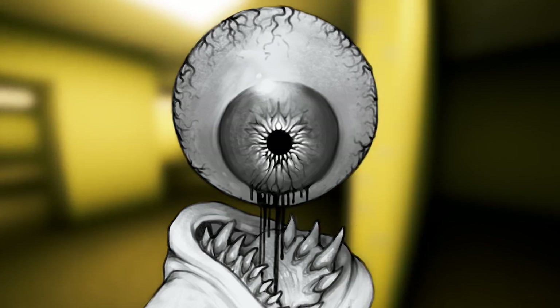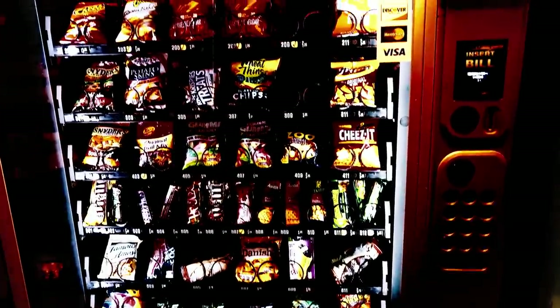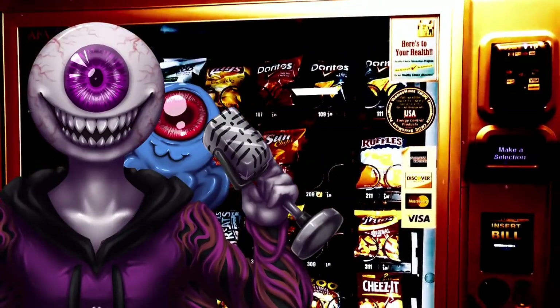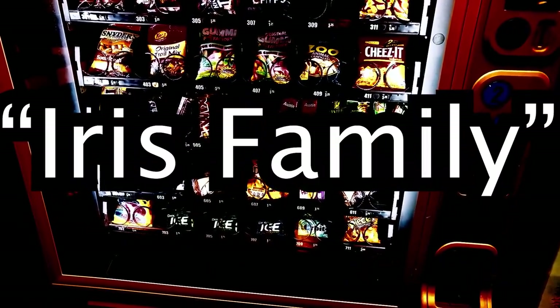let's take a look at more of these entities wandering around these endless halls. Entity 36, known as Cannibal Cuisine, is an anomalous type of vending machine found within the Backrooms. They can look like any sort of Frontrooms brand vending machines. On the back of these machines always reads a tag: Cannibal Cuisine Productions, Iris Family.